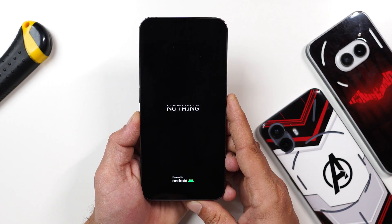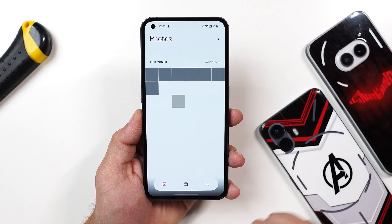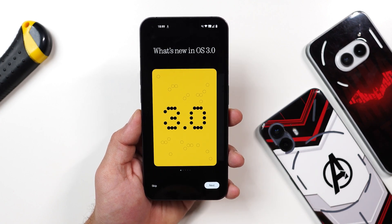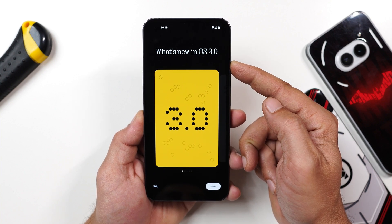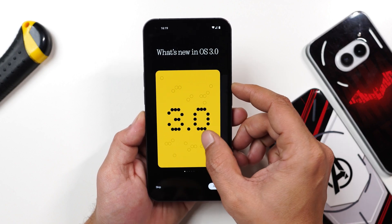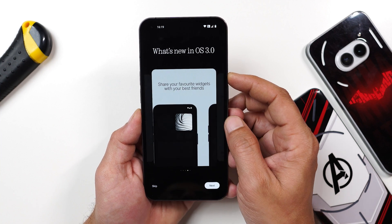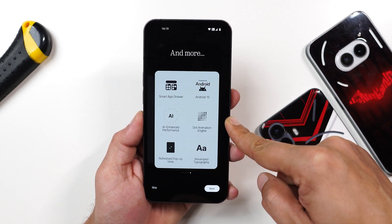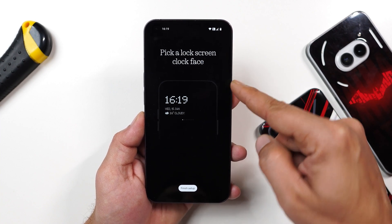Other changes you'll notice right after installing Nothing OS 3.0 include the new boot animation featuring the end dot animation. After booting, you get a welcome screen for Nothing OS 3.0 with around five to six pages covering what's new: locks and customization, the ability to rearrange quick setting tiles, sharing widgets, Android 15 features, and new clock styles.